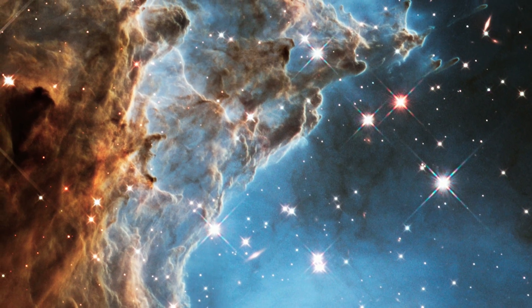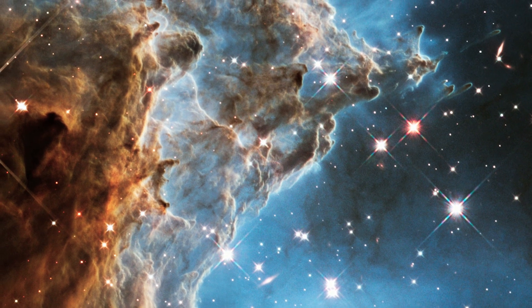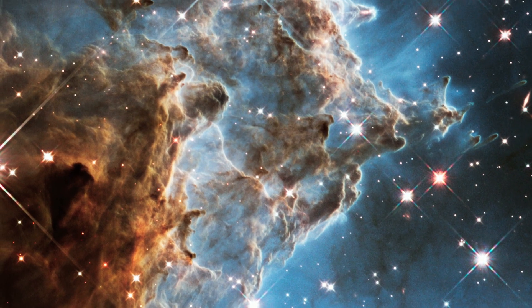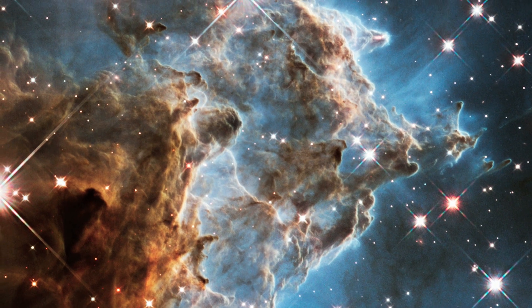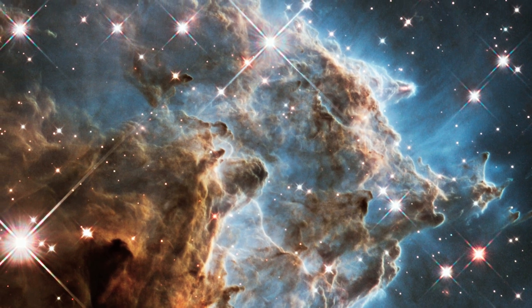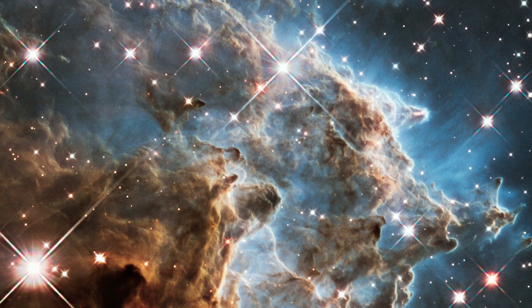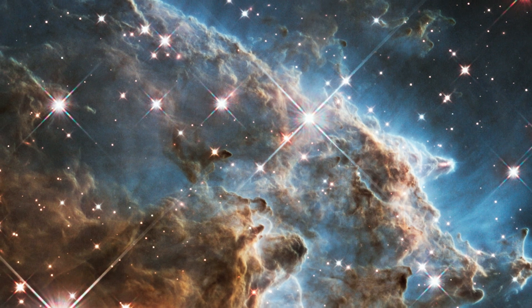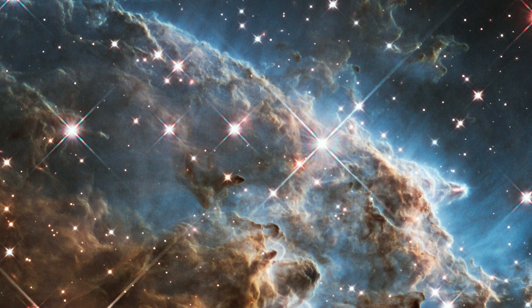Dark brown and rust-coloured dust clouds billow outwards, framed against a background of bright blue gas. These striking hues are formed by combining several Hubble images taken with different coloured filters, to reveal a broad range of colours not normally visible to the human eye.